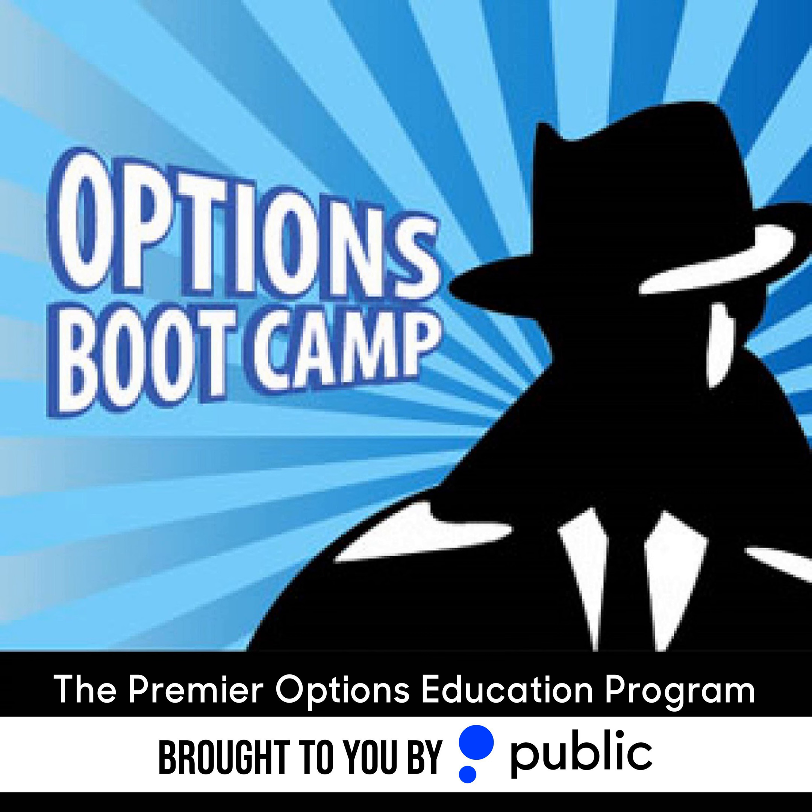A radio program that helps teach you options trading inside and out, basic to complex. This is Options Boot Camp. Whether you want to learn how to protect your portfolio, generate income, or even become a master of volatility, your Options Boot Camp drill instructors Mark Longo and Dan Passarelli will break it all down for you.